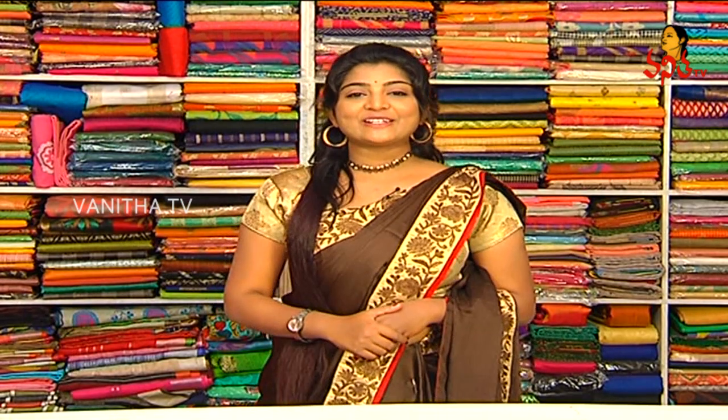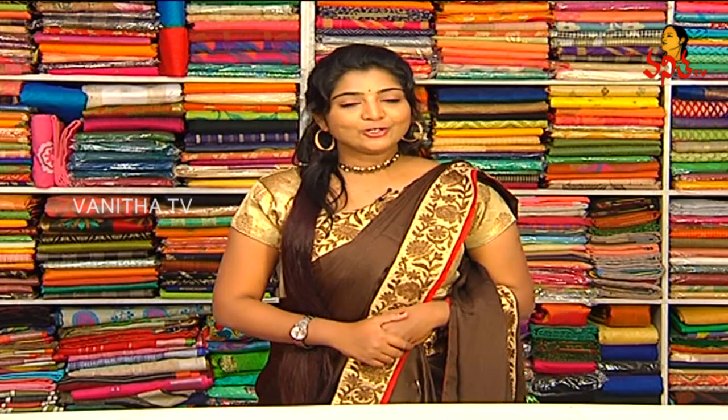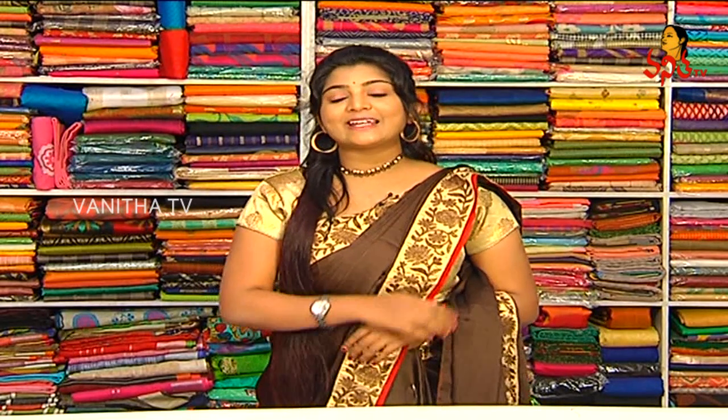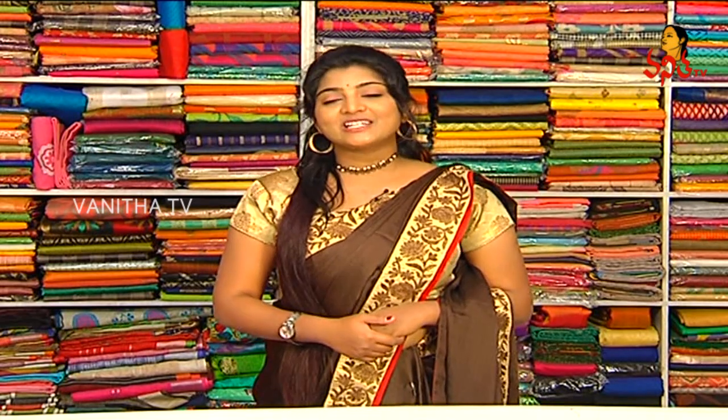Hi viewers, welcome to Hallow Ladies. My name is the latest collections and I will show you beautiful and wonderful varieties. Old Alwal, Moor supermarket, opposite lane, immediately first right, Bhupati Ravnagar Colony, Shishigiri Sari House.